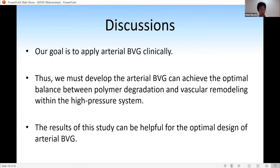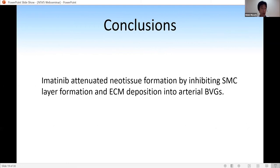Our goal is to clinically apply BVG to the arterial circulation. Arterial BVG must achieve optimal degradation with an optimal balance between polymer degradation and vascular remodeling within a high-pressure system such as arterial pressure. The results of this study can be helpful for the optimal design of arterial BVG. In conclusion, imatinib attenuated neotissue formation by inhibiting SMC layer formation and ECM deposition into arterial BVGs.